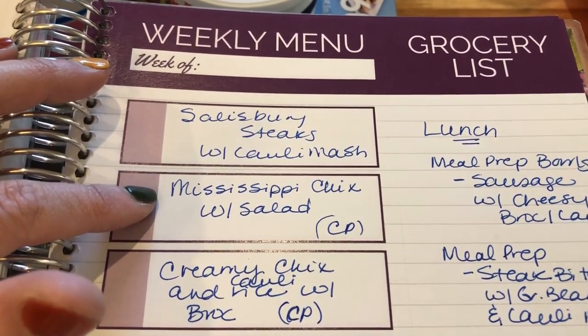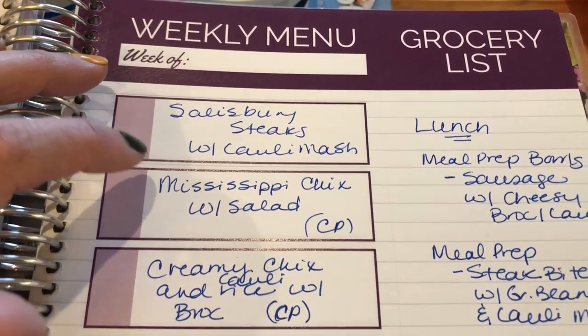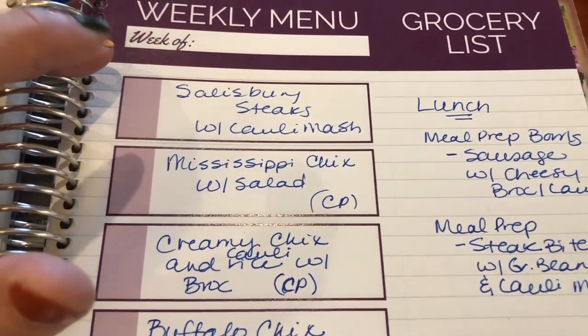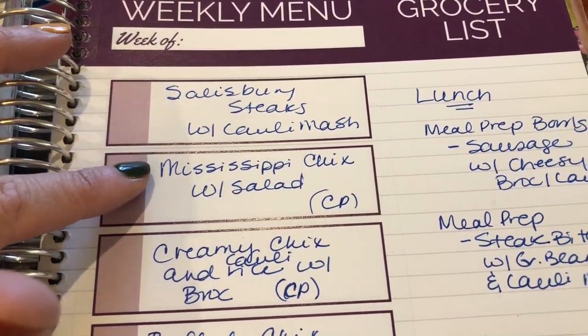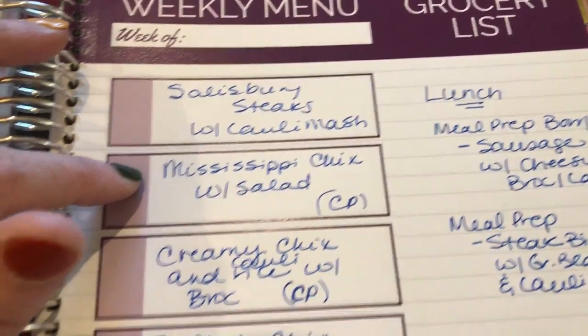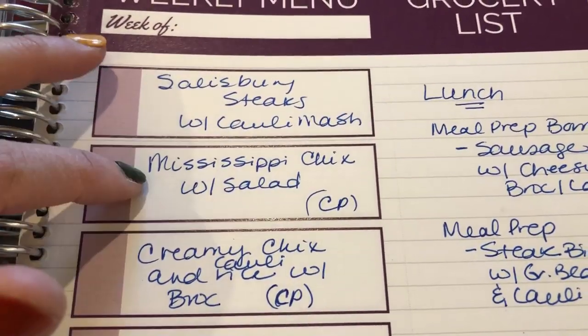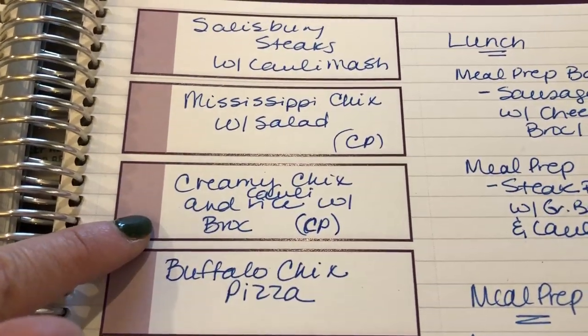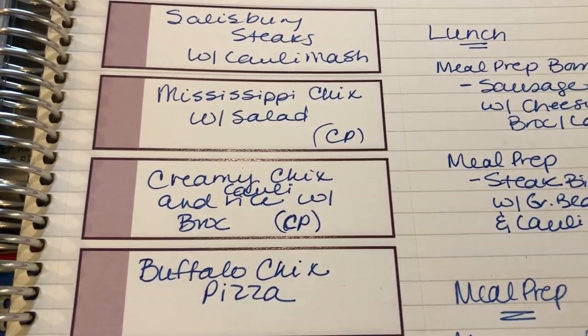Another day I'm going to be doing Mississippi chicken. I got this recipe out of Keto Ginger's new e-cookbook, so I'll have a link to her cookbook down below so you guys can purchase it and see that recipe for yourself. It's Mississippi chicken made in a crock pot, and I'll pair that with a salad.